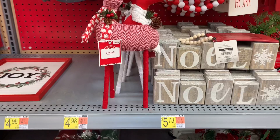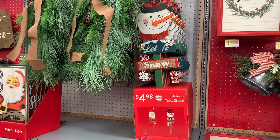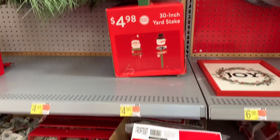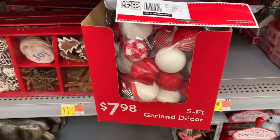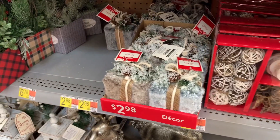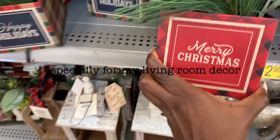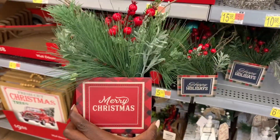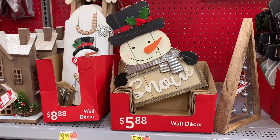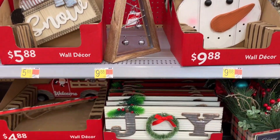Talking of Christmas decor — do you have any themes in mind? I don't think I'll be decorating my apartment this Christmas, but if I were to go for a theme I would go with neutrals and pops of gold. Do let me know if you have a theme. At this store they had a lot of green and red decor, so if you're going for that traditional Christmas look, I think you would score really big at Walmart.